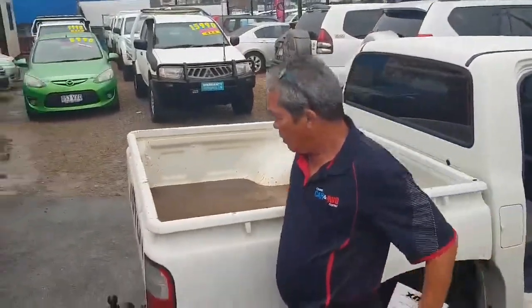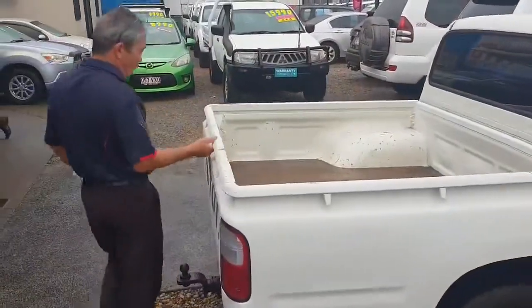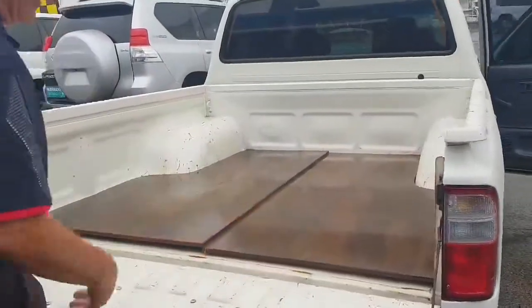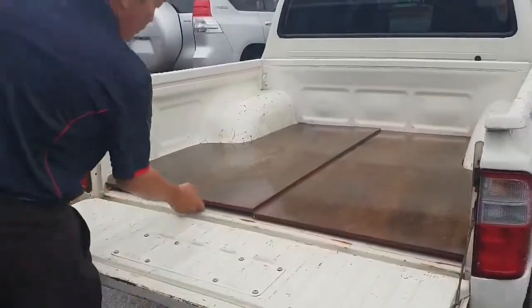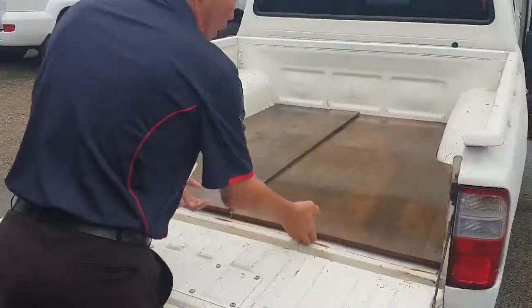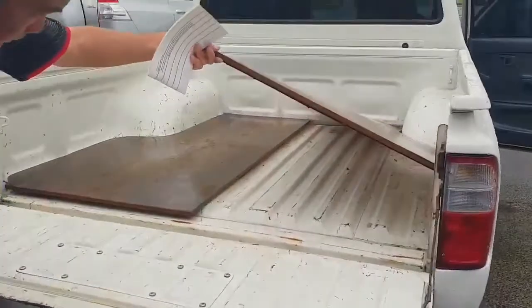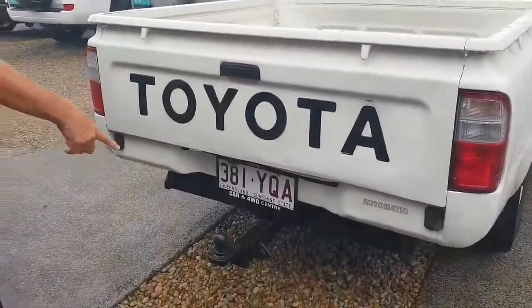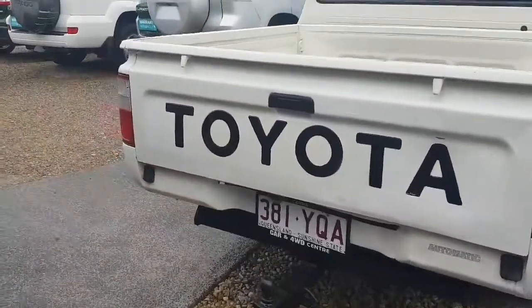The previous owners put in a different floor covering, so to speak — cut it to the sides. You might want to keep that in there, or we'll take it out and lift it up for you. Underneath it, as you can see, there's a little bit of surface rust, but nothing to be concerned about. We could put a little towbar on the back of there if you want to tow a trailer or something.